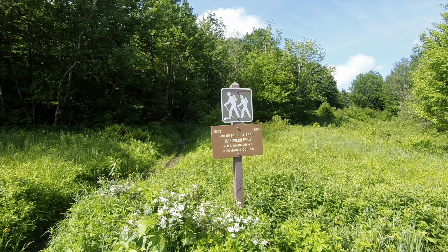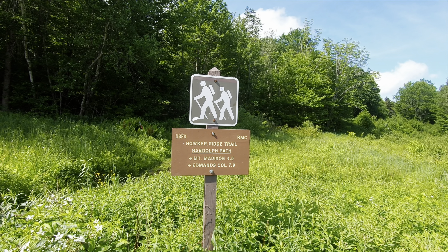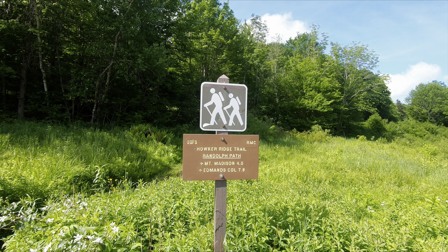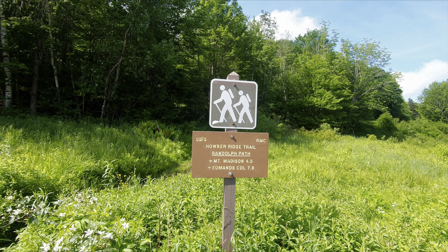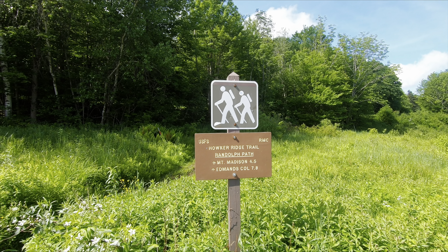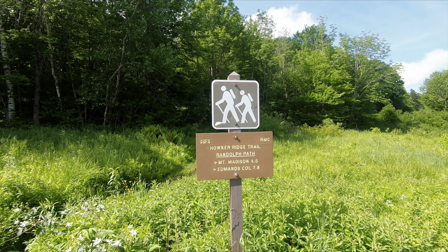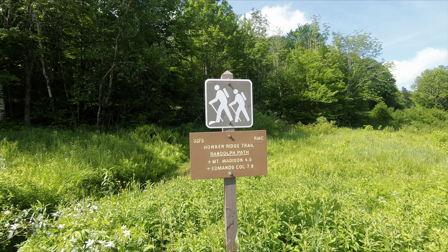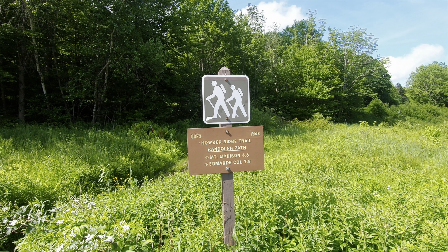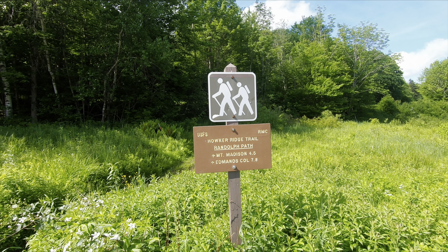Four and a half miles up to Madison, which is longer than it said in the book. The whole hike should be like 7.8 miles or something like that. Not overly long, but quite a lot of elevation gain — if I'm not mistaken, it was like 4,500 feet. The descent is a lot less because the Pine Link trailhead is quite a bit higher.